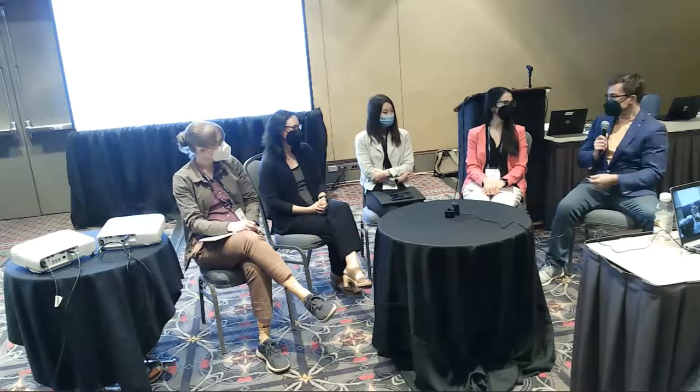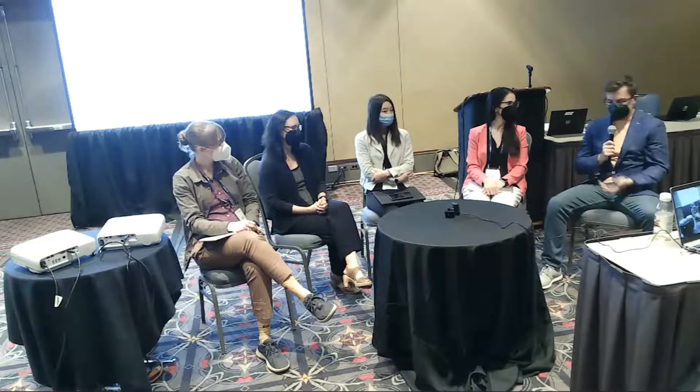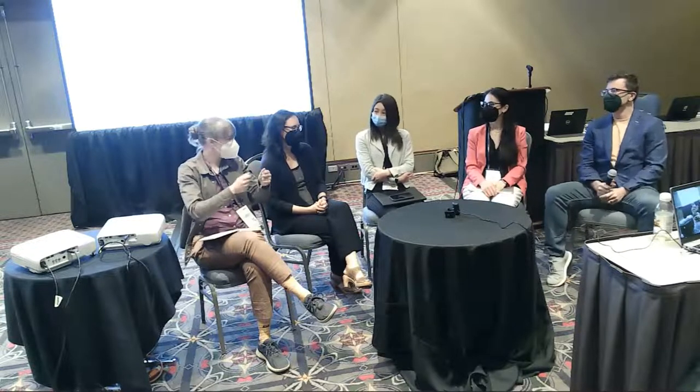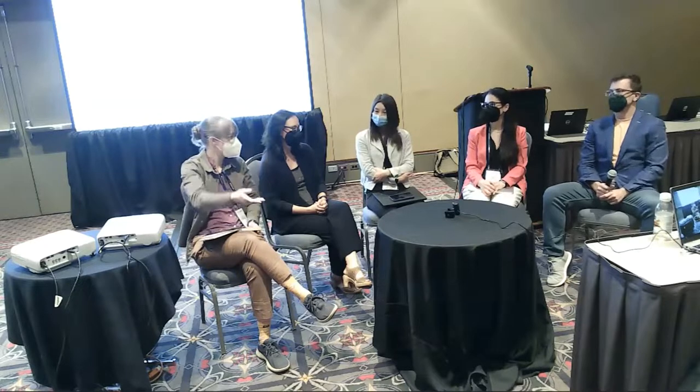There are maybe two costs associated with this. One is how much the material actually costs, and another is how much you have to pay an engineer who has specialized knowledge to actually put it together. We think the manufacturing of the thing should not be expensive, but the material input itself can be more expensive.